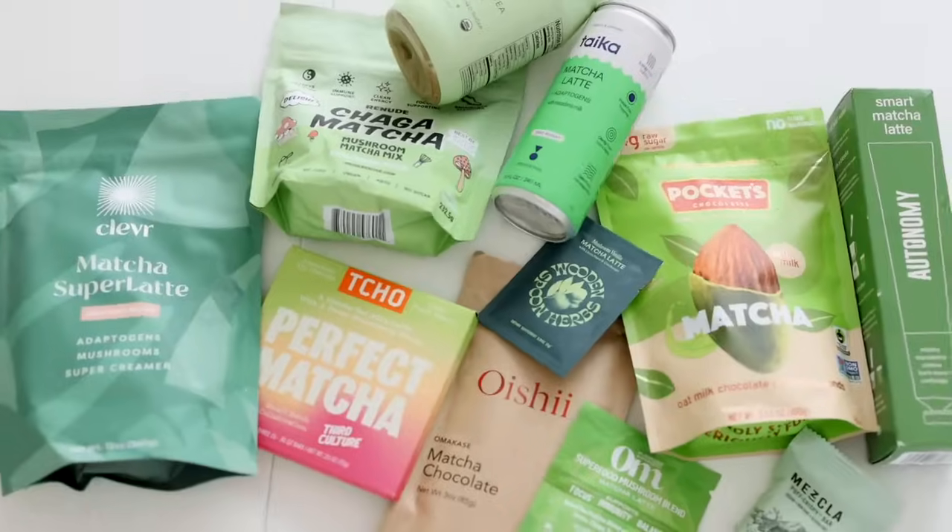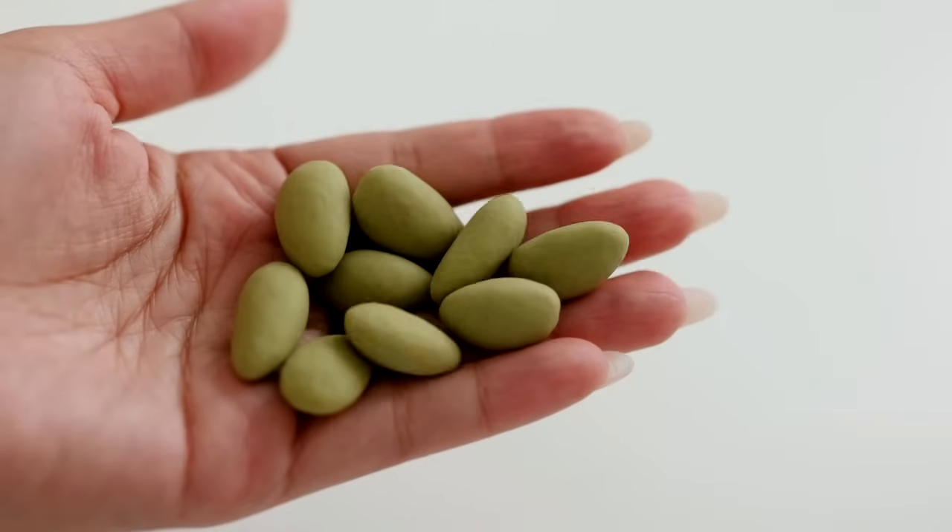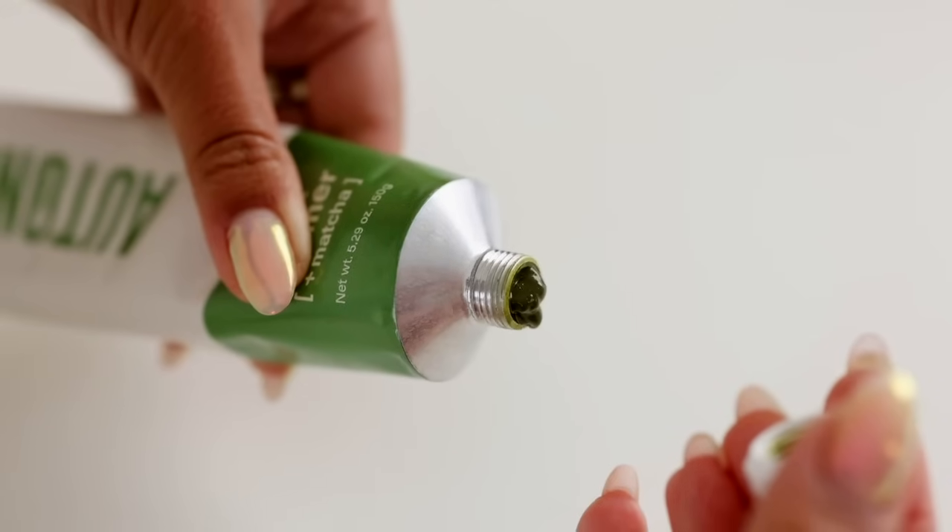Hello and welcome back to another taste test. This is episode 8. We're doing something a little different today — we're trying mixes and matcha products. We've got some chocolate, snacks, lattes, and a concentrate. It's going to be a little different, but these are things I've received and also seen at the store that I wanted to review for you guys.